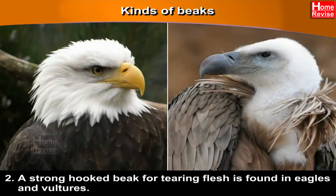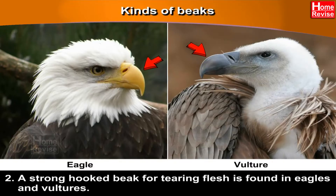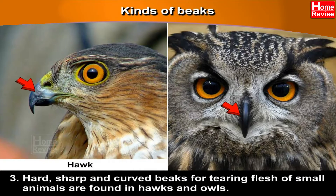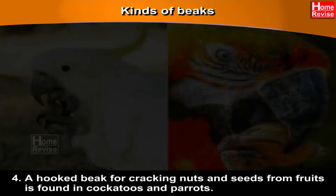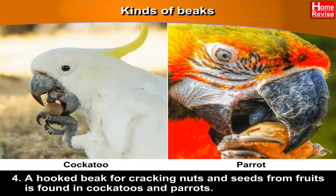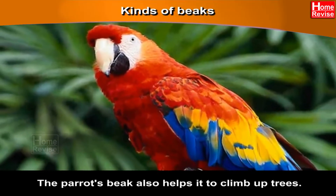Second, a strong, hooked beak for tearing flesh is found in eagles and vultures. Third, hard, sharp and curved beaks for tearing flesh of small animals are found in hawks and owls. Fourth, a hooked beak for cracking nuts and seeds from fruits is found in cockatoos and parrots. The parrot's beak also helps it to climb up trees.